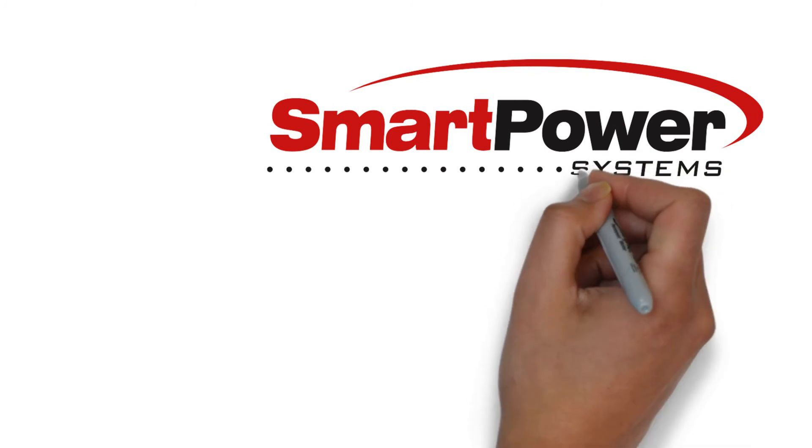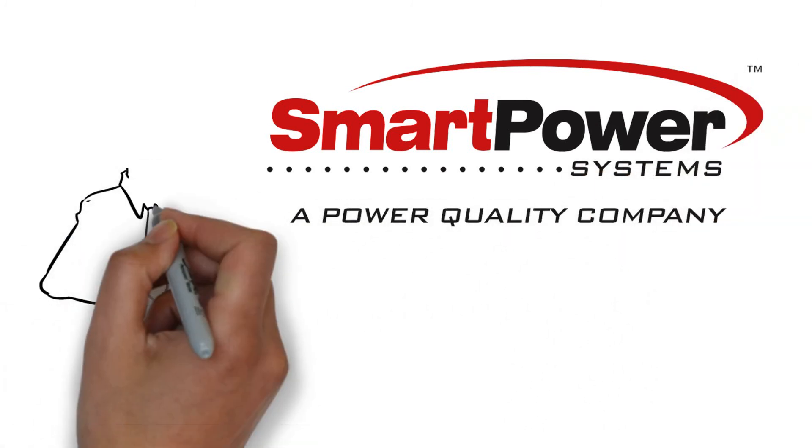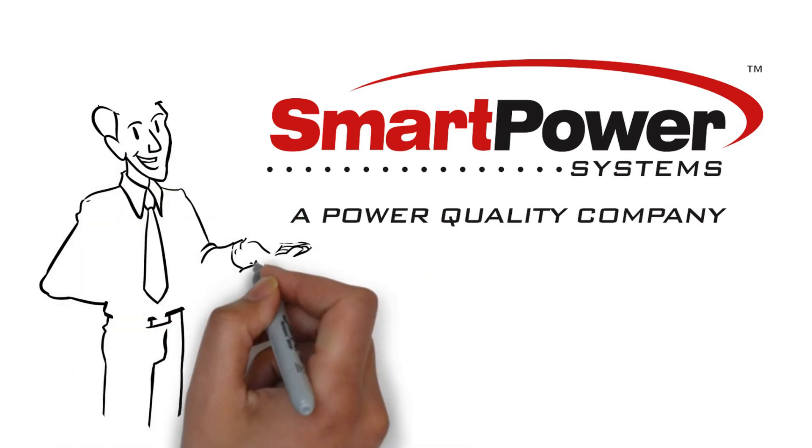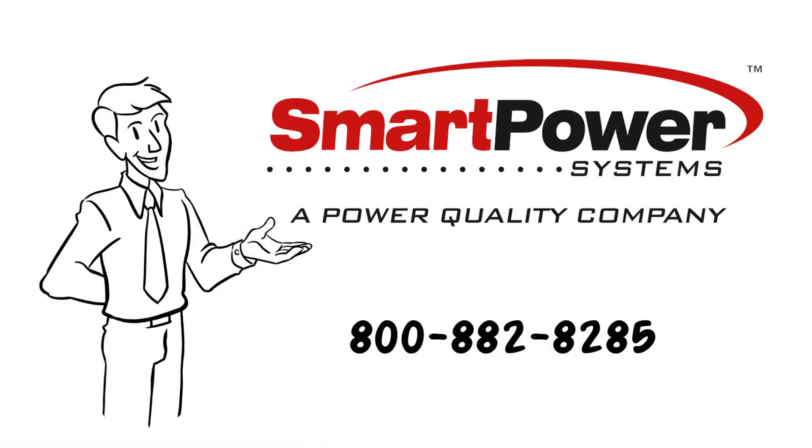If you're experiencing equipment troubles, the solution is clear. Smart Power Systems' patented TBF technology will protect your company's reputation, while saving you thousands in unnecessary service calls. Call us today. Let us show you how.